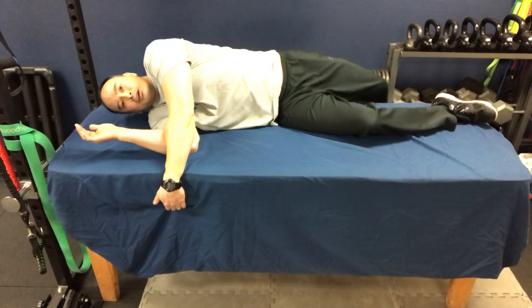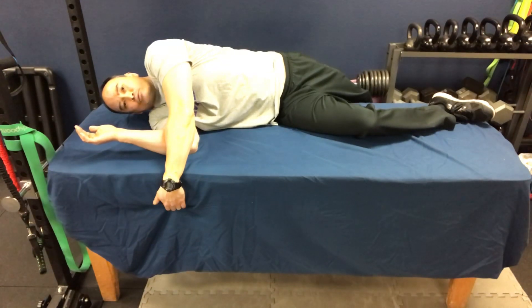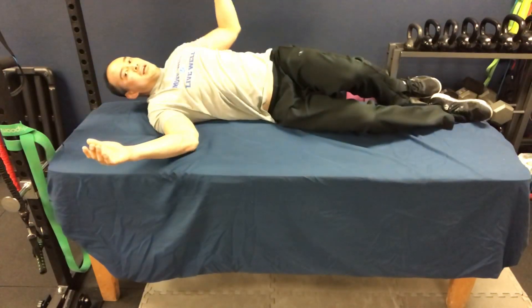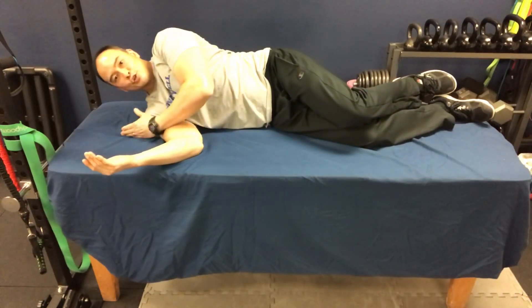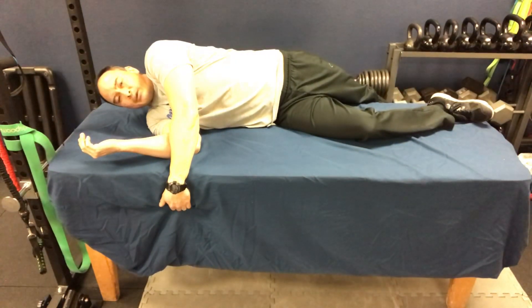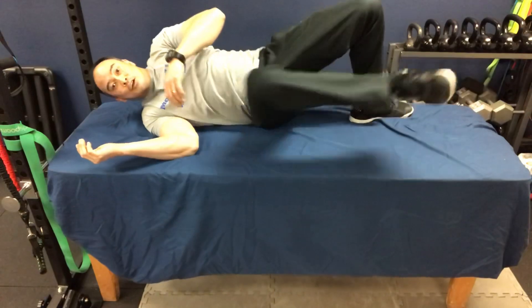Keep your torso pretty square on your side — not rotating. Keep it perpendicular to the table; really the only movement is in the hip. You'll feel sometimes one side is tighter than another.